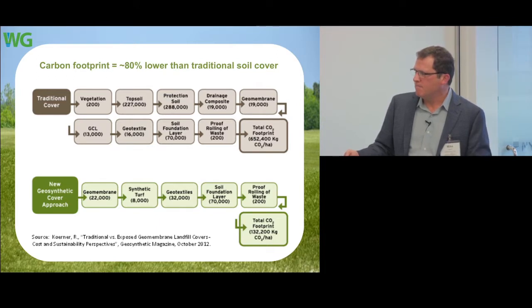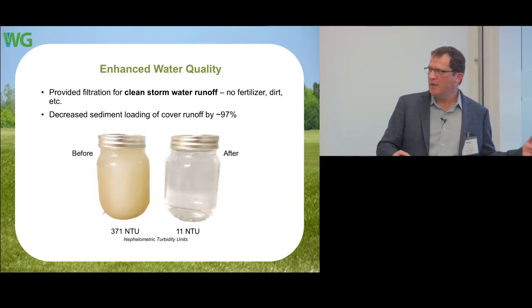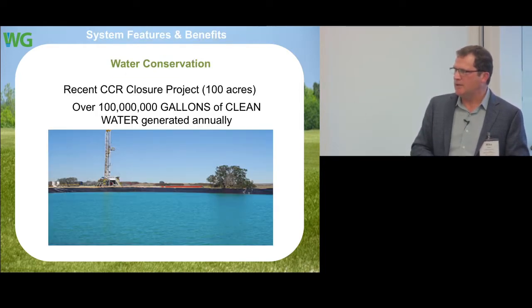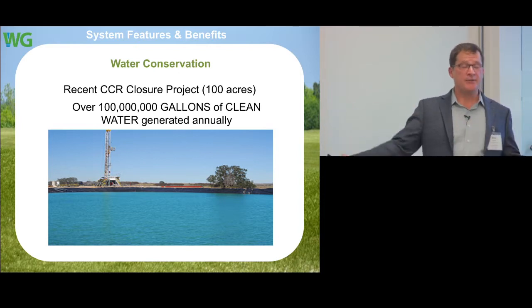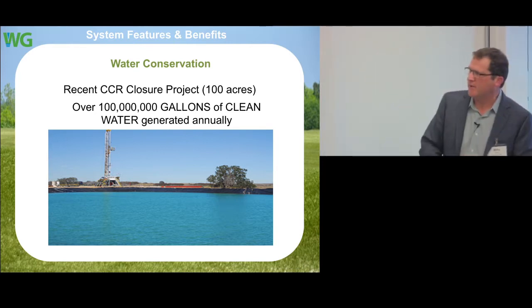Water quality is the biggest issue and biggest pain in the industries I've worked in. The system creates essentially filtered water runoff. One of our power company customers had a requirement to draw less water from the river — we generate 100 million gallons of clean water from runoff of their coal pit closure. They stabilized their system with no more maintenance, generating gas and electricity, and now producing clean water — it's been a very attractive result for the business.